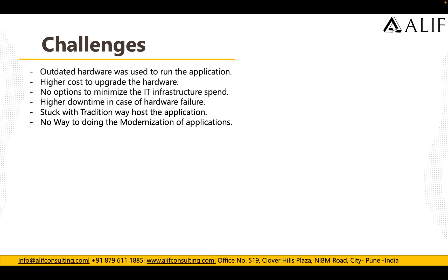The challenges the customer faced included outdated hardware running their applications, high cost to upgrade hardware, no option to minimize IT infrastructure spend due to lack of automation, and higher downtime in case of hardware failure. When something went wrong, they had to rely on a partner to validate issues, raise a purchase order for new hardware, and wait for it to be plugged in. They were stuck with the traditional way of hosting applications with no PaaS services and no way to do application modernization.